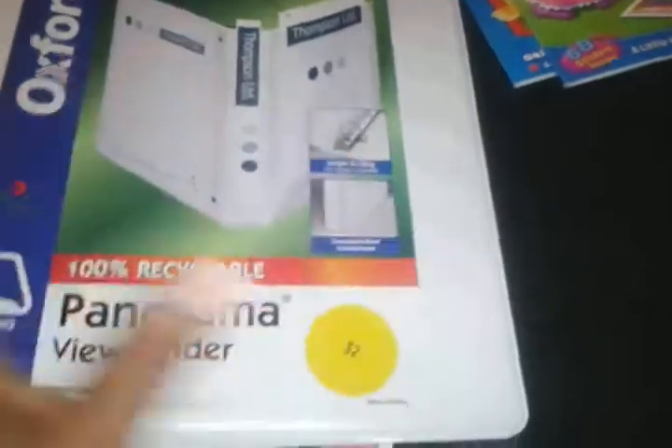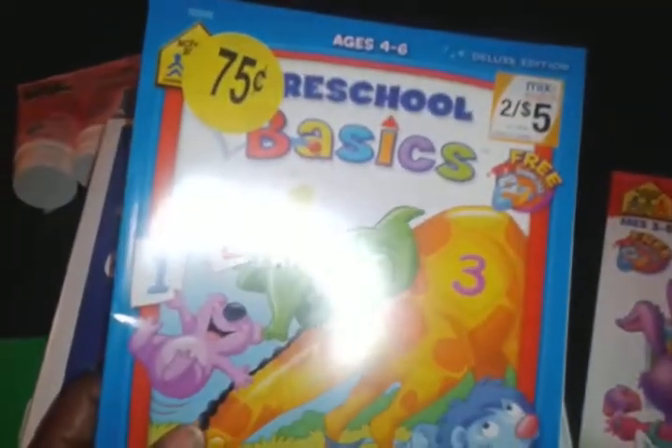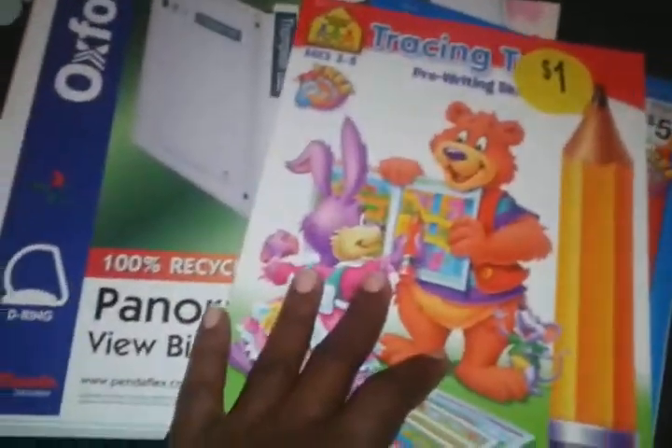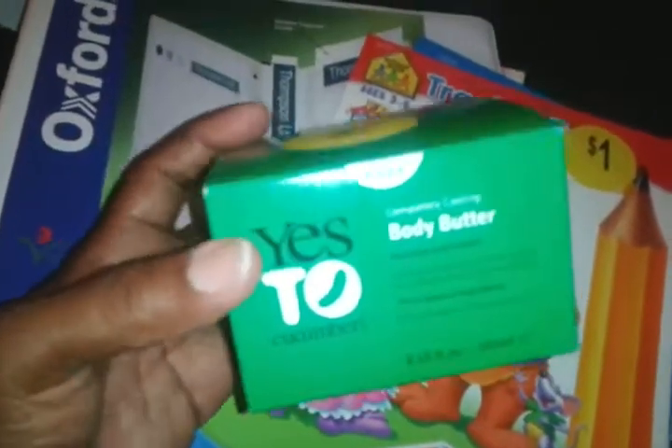I love binders for storing lots of different things — I even use them for my lesson plans. Here I also found two preschool books for my four-year-old: Preschool Basics, 75 cents. Great price for him to scribble and enjoy and do a couple of things.